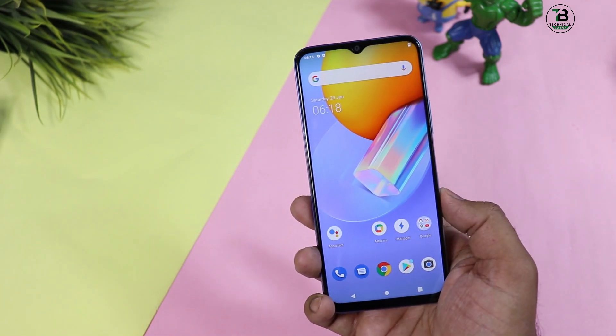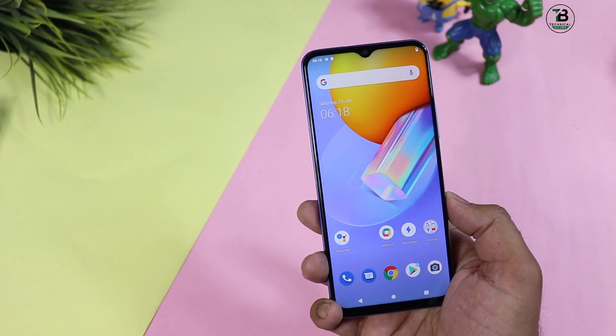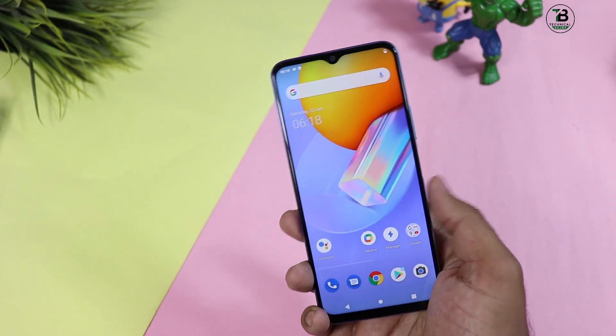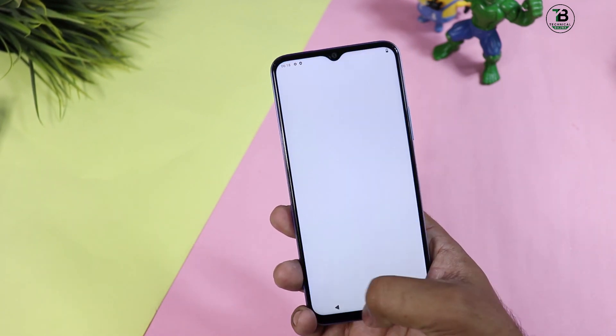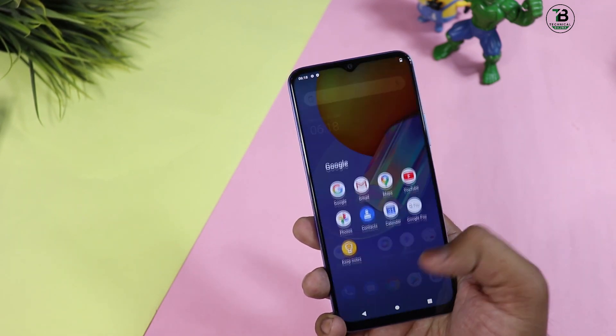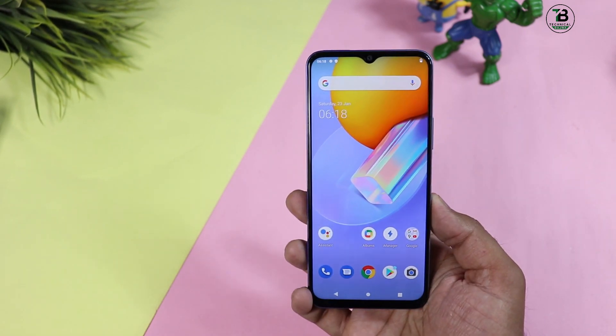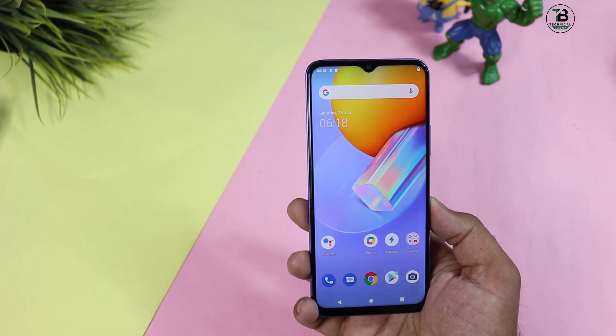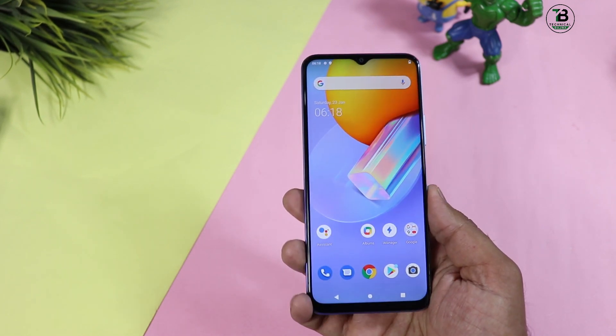Display 6.58 inches का full HD plus है, 84.5% screen-to-body ratio, 401 PPI density। Glass protection mention नहीं किया गया। Display में whiteness ज्यादा मिलेगी और IPS display battery को थोड़ा ज्यादा consume करेगा। Colors इतने attractive या punchy नहीं हैं, बस normal हैं।